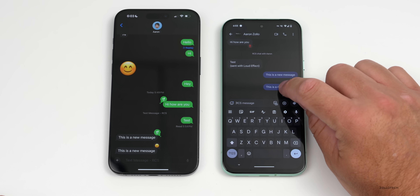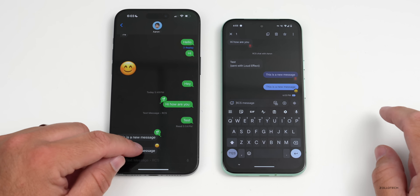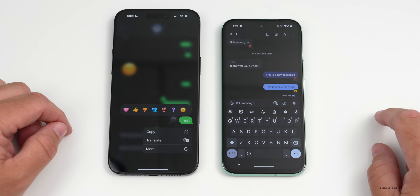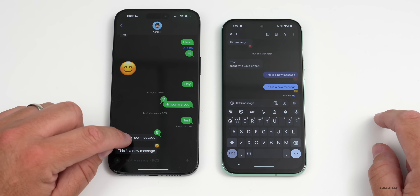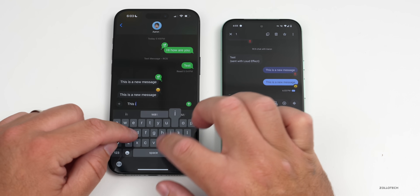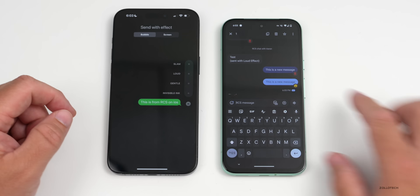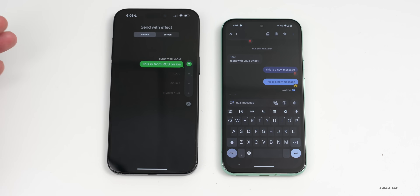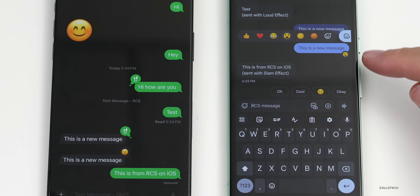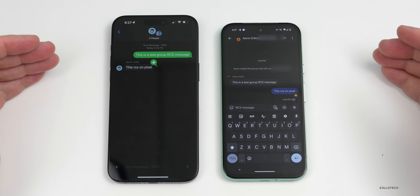Pressing and holding gives you all the same reaction options on both Android and iPhone. You can press and hold on any message and you have similar options on both platforms. If you press and hold and try to send with a slam effect, these don't seem to go through just yet — it says 'sent with a slam effect' but the effect doesn't carry over.